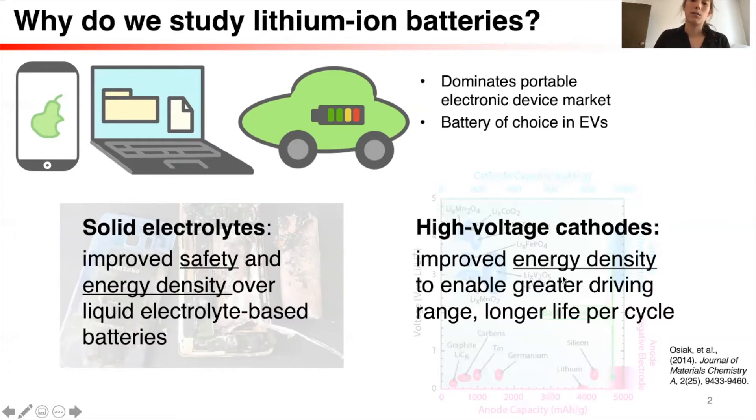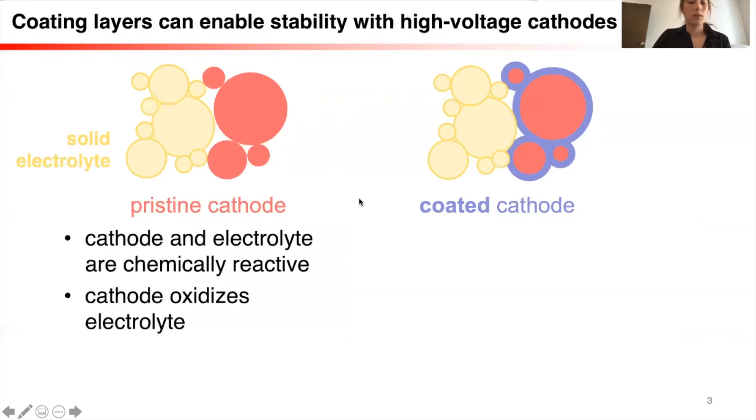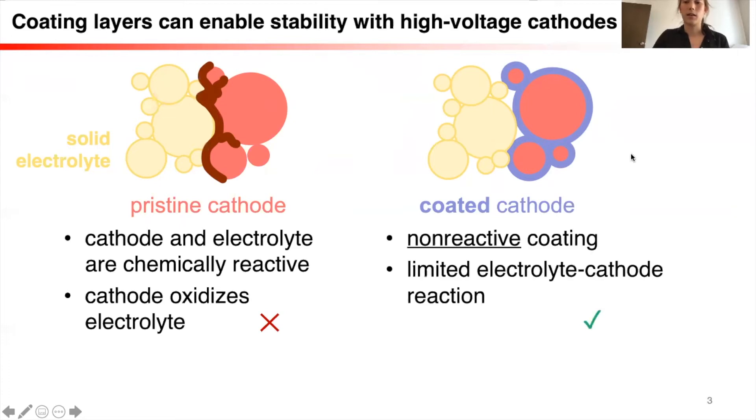The focus of my talk is going to be on how to improve the stability with high-voltage cathodes. If our electrolyte is in contact with an extremely oxidative material, such as a delithiated high-voltage cathode, oftentimes that can create a reaction between the electrolyte and the cathode that can oxidize the electrolyte. This oxidation can create decomposition products, which then cause our battery to be unable to move lithium ions back and forth, resulting in failure of the battery. We've seen how to solve this problem by coating the cathode — including a coating layer that's non-reactive or has a limited, controllable reaction enables stable cycling.